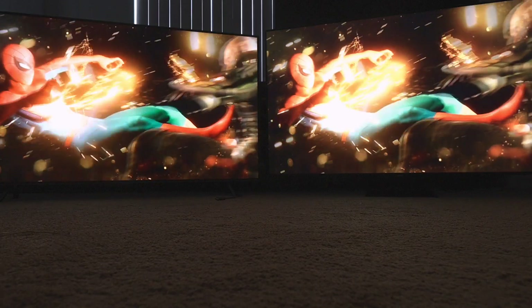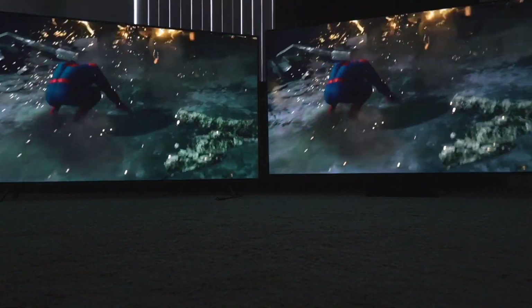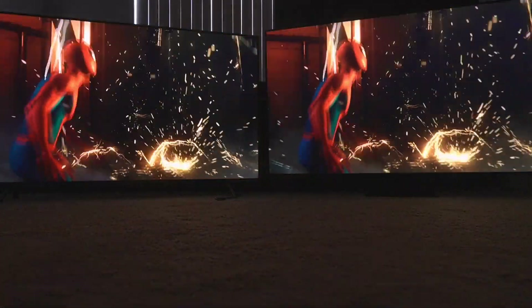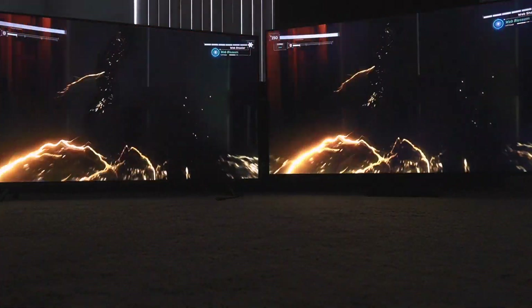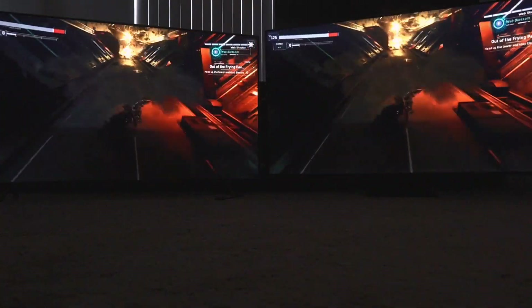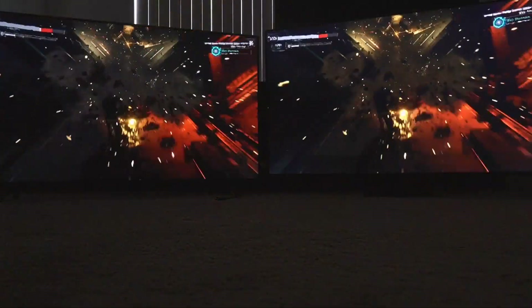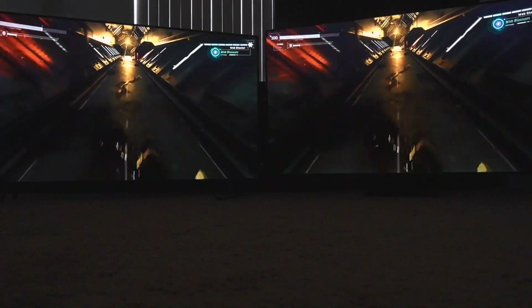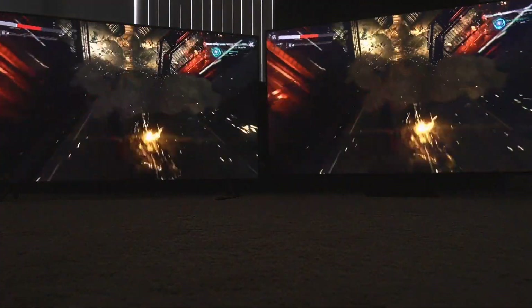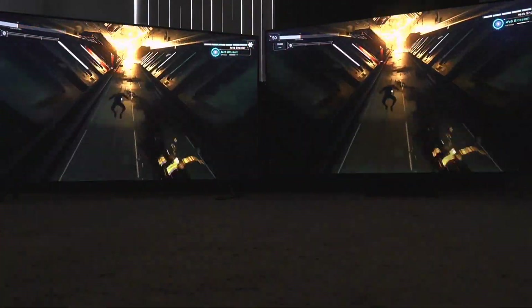To the left we have the Samsung Q8FN, to the right we have the Samsung Q90T. I knew these were going to be pretty far apart as far as ability, but I had no idea it was actually going to be this far apart. It's pretty dramatic, and I don't think you're ready for what you're about to see in this video. It probably won't show up on YouTube, but I'm going to vocalize what I saw and what I'm seeing on my end.